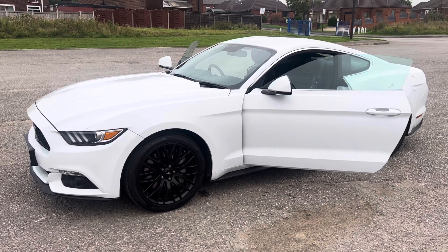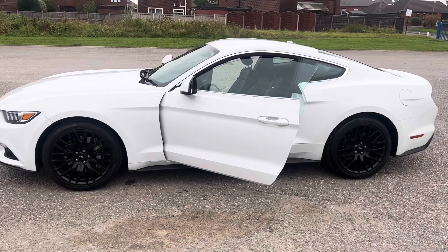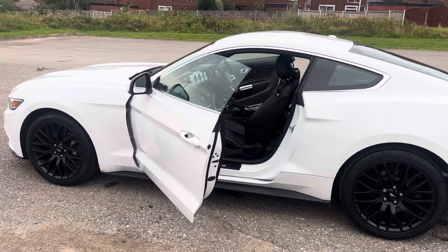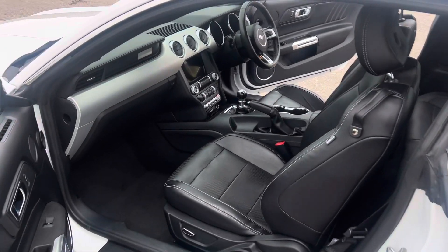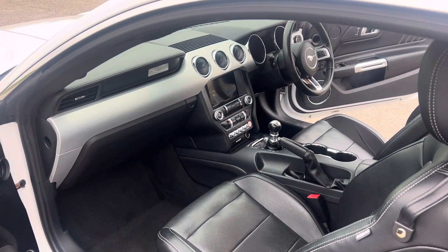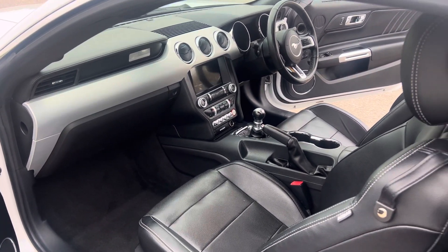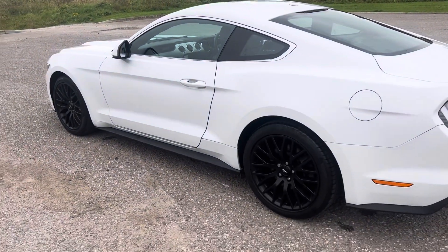Great specification on it. Beautiful unmarked alloys — all 19-inch with Pirelli tyres, all good tread on the tyres. Heated and cooled front seats, navigation, Bluetooth, cruise control, electric front seats. Got the Shaker surround sound system with a subwoofer in the boot.